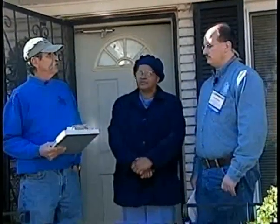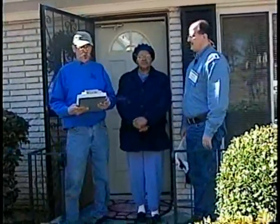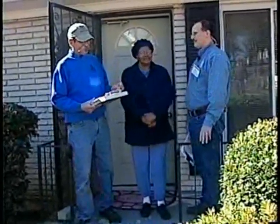So, you ready to get started? Yeah, I'm going to go ahead and head into the kitchen, and you can take off around the house. And get Mrs. Dixon in and out of the cold for a few minutes.